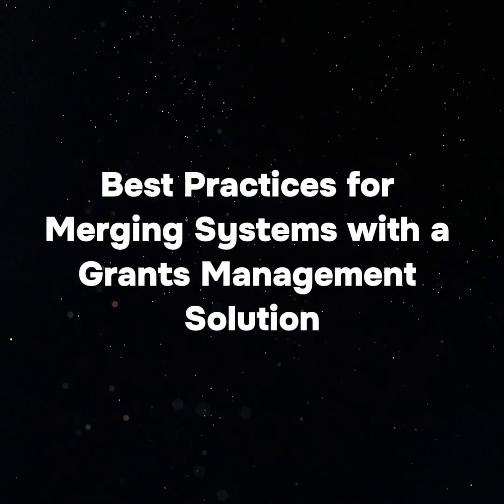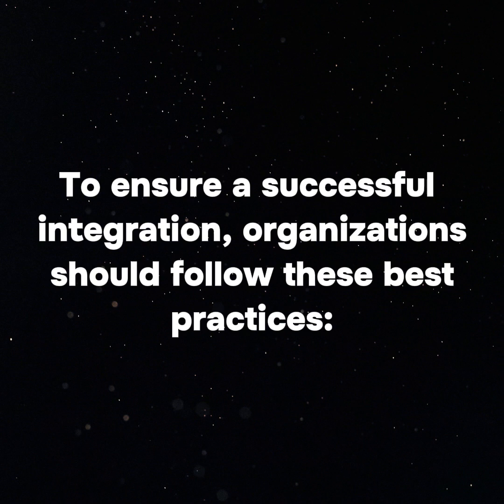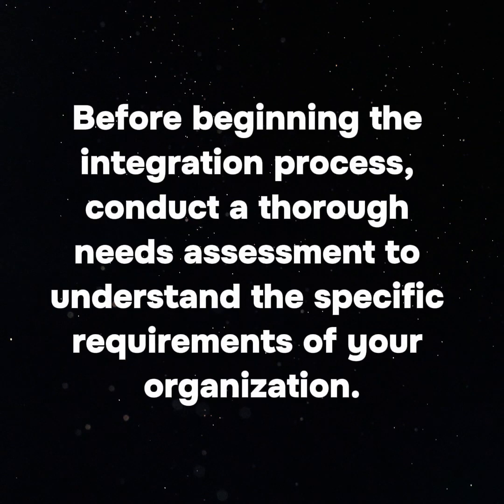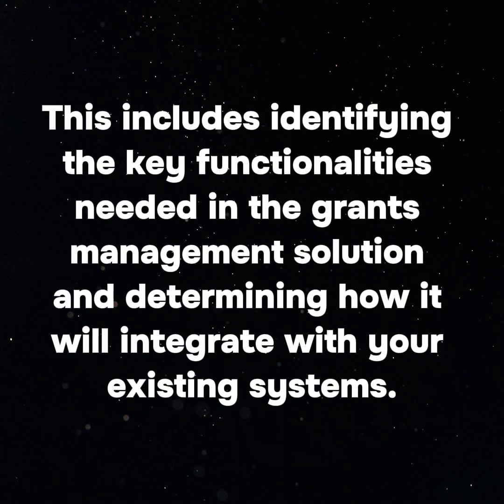Best Practices for Merging Systems with a Grants Management Solution. To ensure a successful integration, organizations should follow these best practices. 1. Conduct a Needs Assessment: Before beginning the integration process, conduct a thorough needs assessment to understand the specific requirements of your organization. This includes identifying the key functionalities needed in the grants management solution and determining how it will integrate with your existing systems.